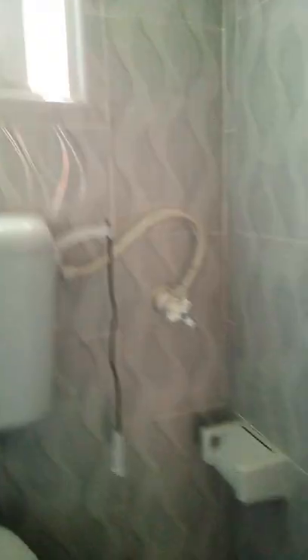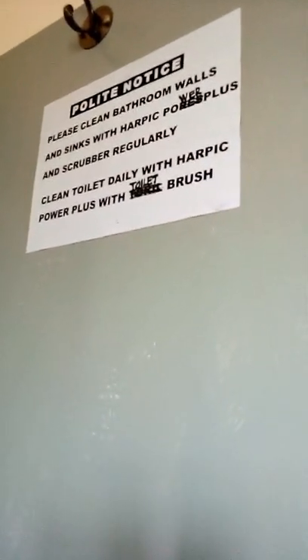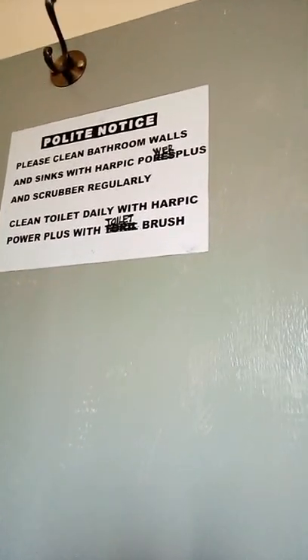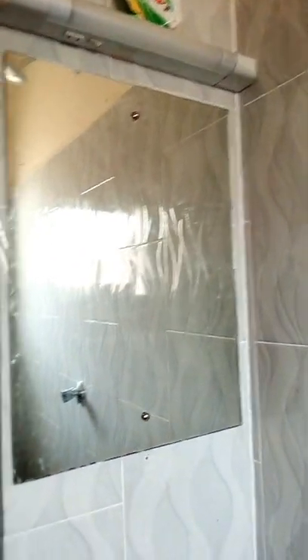The house is still new, that's why it looks this clean and beautiful. That's the toilet window, and you have a tissue holder and towel holder there. Behind the door there's a notice: 'Clean the bathroom walls and sinks with Harpic and a scrubber regularly.' I don't know what came to the landlord's mind to put this notice there, but anyway — the toilet is cute.